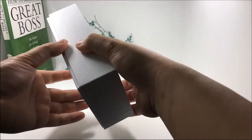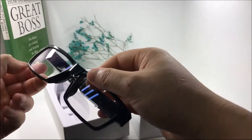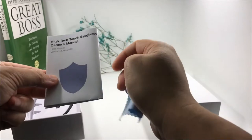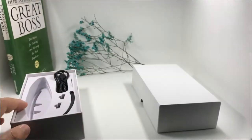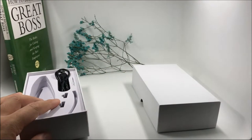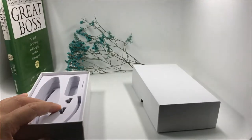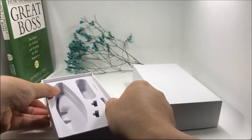Let's open the package. This is the eyeglasses camera, the user manual, the glasses case, the glasses leg, the USB cable, the reset tool, and there are two nose pads inside.